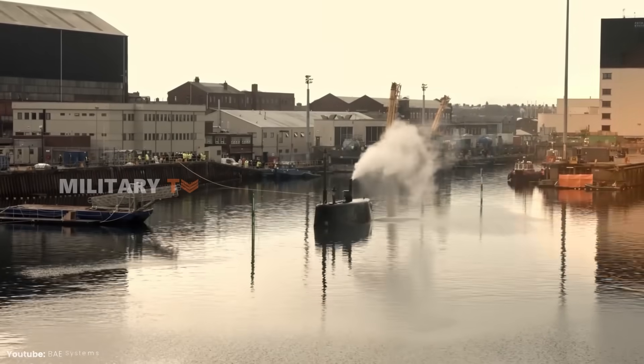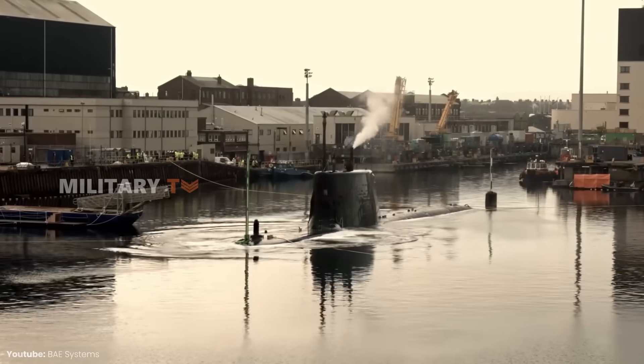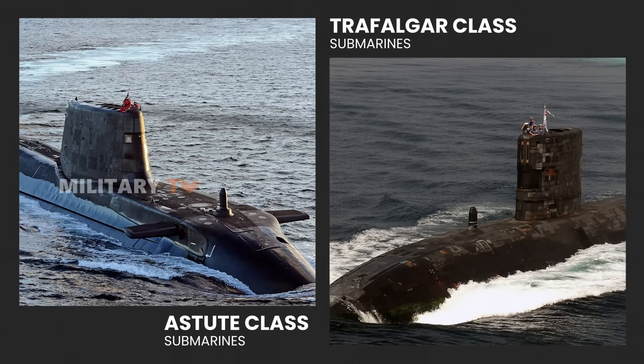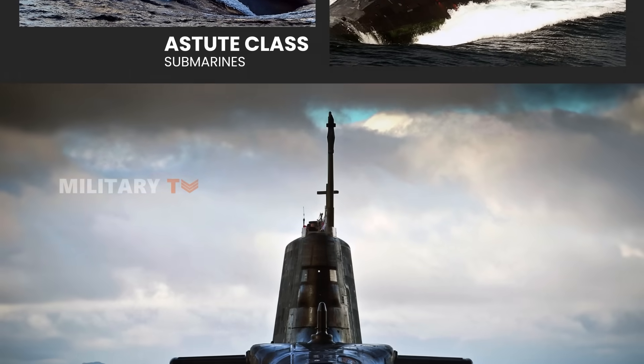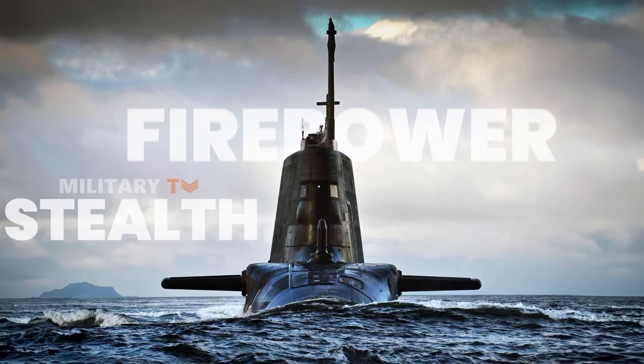Though their journey from blueprint to reality was long and straining, these vessels now symbolize a quantum leap in capability, leaving their Trafalgar-class predecessors far behind. This marks a seismic shift in naval warfare, offering unmatched stealth, firepower, and endurance.